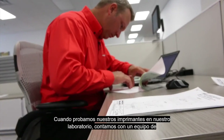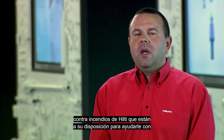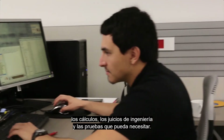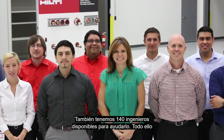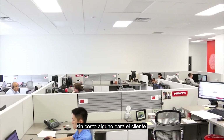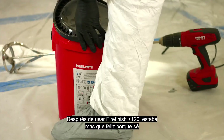We have a team of 22 back-office engineers dedicated to Hilti Fire Protection products who are there to assist you for takeoffs, engineering judgments, and testing that you may need done. We also have 140 engineers that are available to help. This all comes at no charge to the customers — it's all part of the service that Hilti provides on a daily basis.